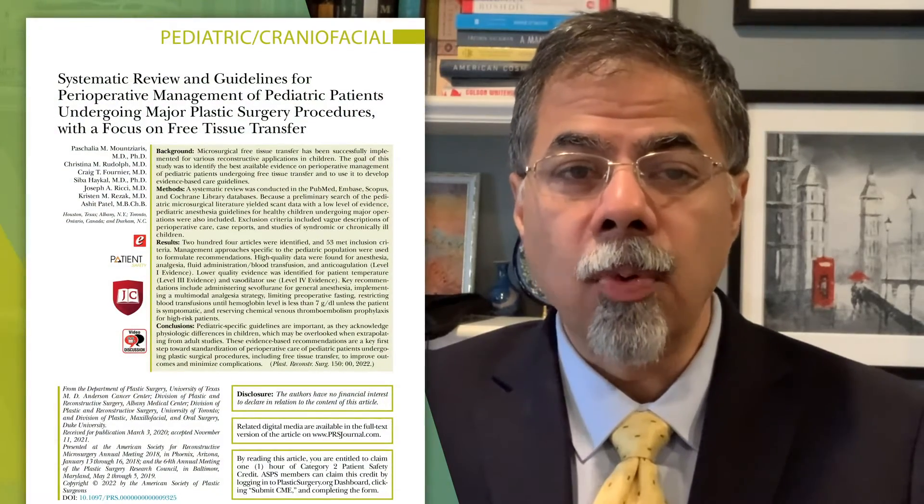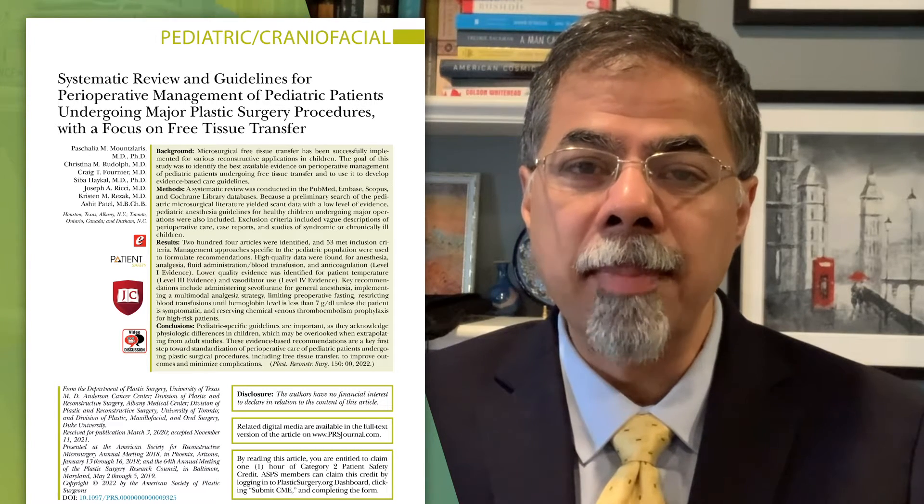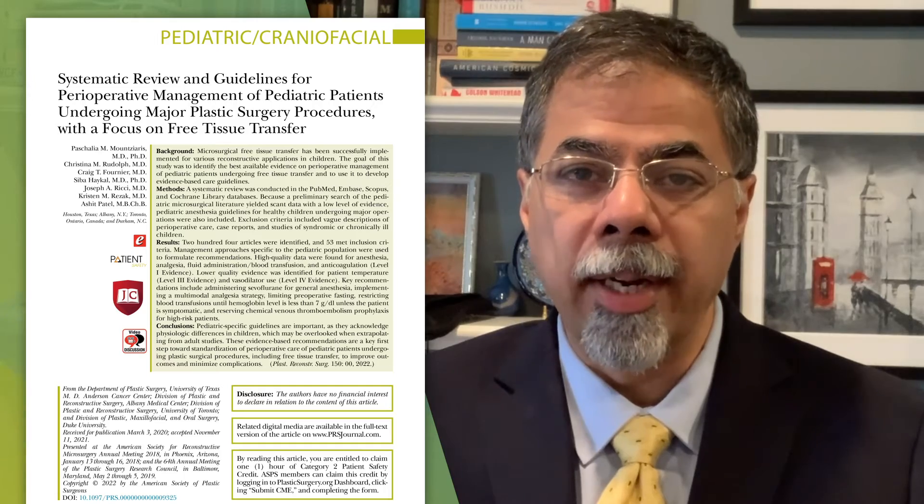Although there's no single formula for establishing clinical care guidelines, these authors follow the template used by many others who have developed surgical care guidelines.